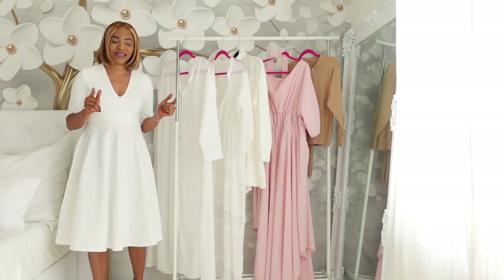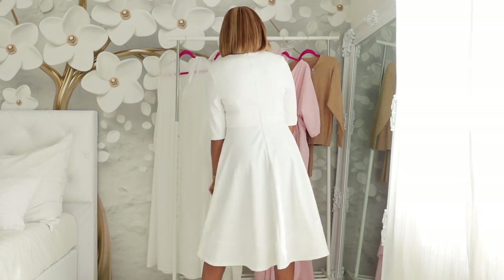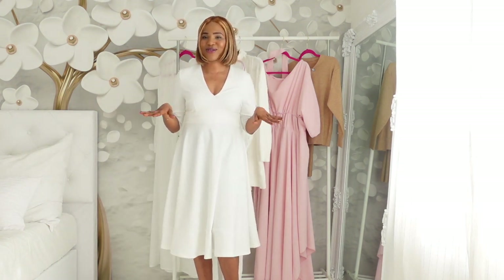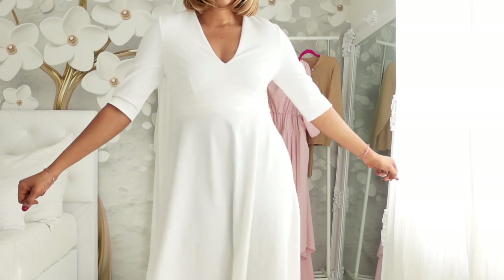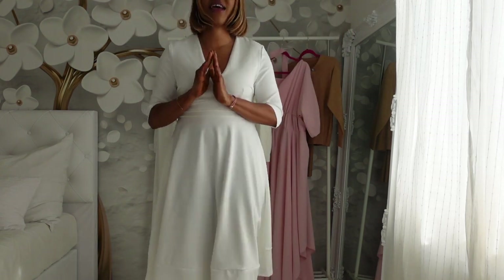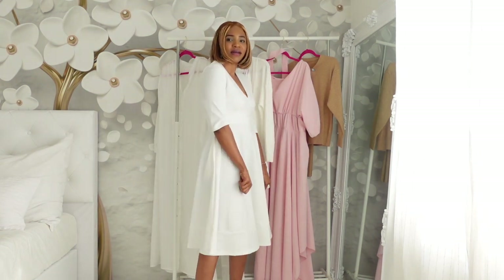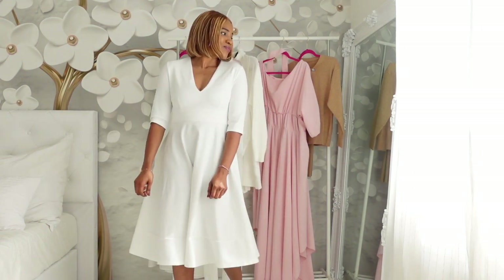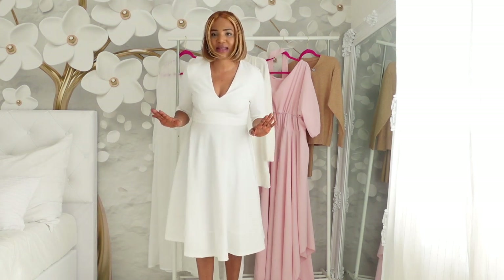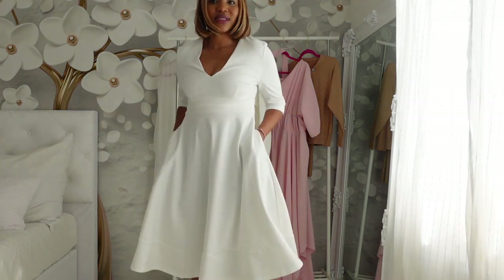So let's get started. This is the first dress that I'm wearing — the Florida elegant V-neck dress. I love this dress so much. When I saw this beautiful dress online, I was just like, oh my God, this is a must-have. It is so elegant. When you're talking about elegance, this dress is absolutely standing out. And what I love about the dress is that it also has two side pockets.